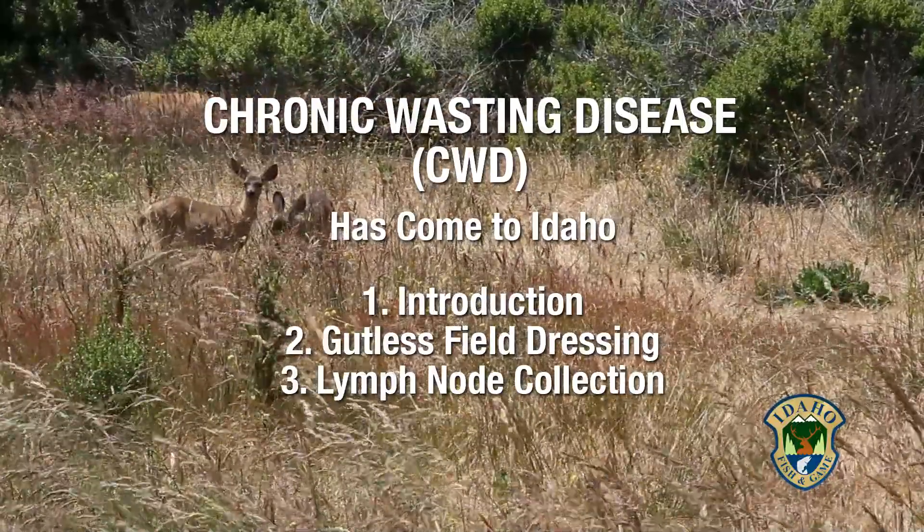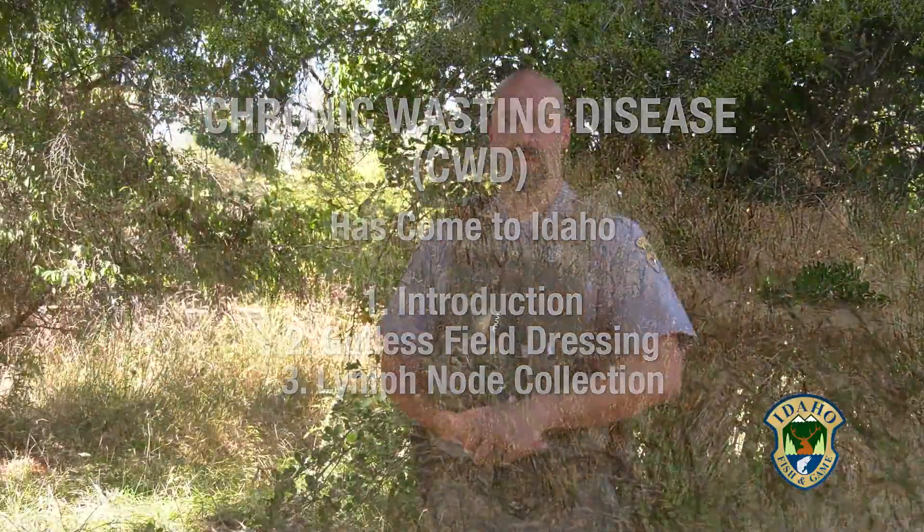Chronic Wasting Disease has come to Idaho. Once CWD has infected an area, whether it's in the ground, plants, or soil, it doesn't go away and it's a hundred percent fatal for all deer and elk that pick it up.